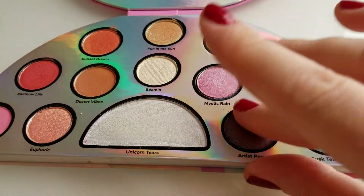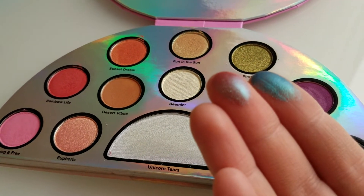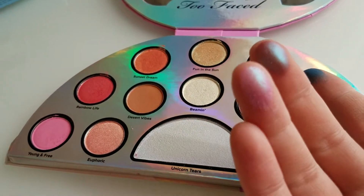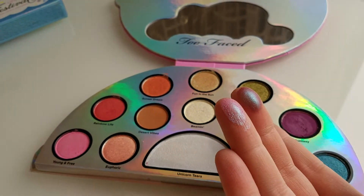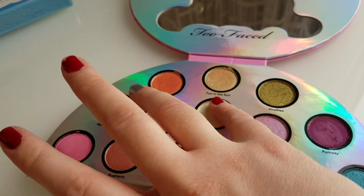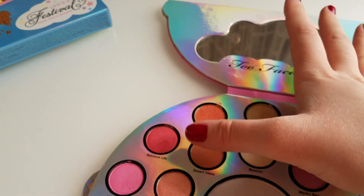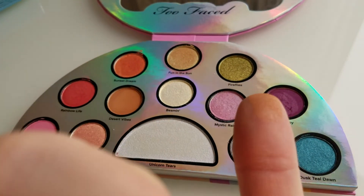Artist Pass — really pretty as well. Mystic Rain, which is my favorite. Oh my gosh, look at that. It's like the camera is not doing justice for how shiny these are. Beaming — really nice golden color as well. Desert Vibes — not as shiny, just like a basic brownish color.